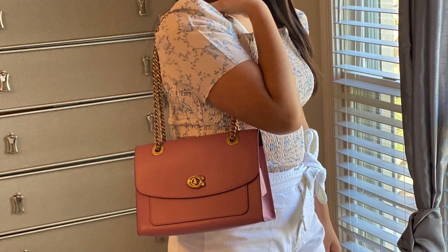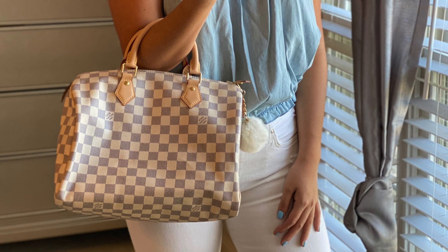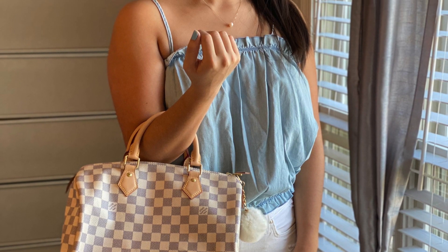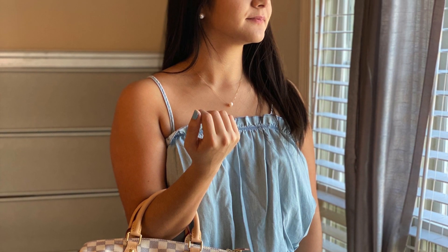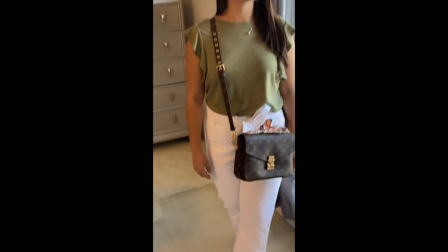The next outfit is just regular ripped white skinny jeans with an Express denim top and the Damier Azur Speedy 30.